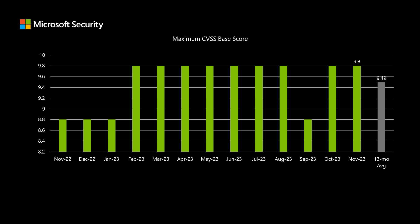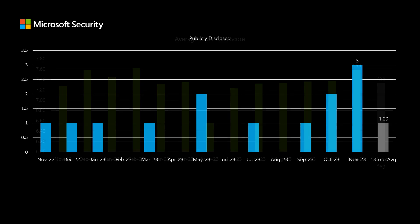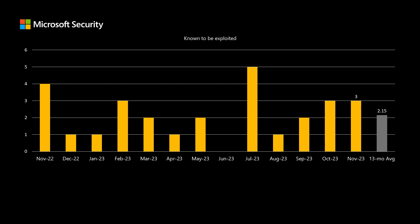The highest rated CVSS score in this release is 9.8, and we've been averaging just about 9.5 over the past 13 months. The average CVSS score this month is 7.59, which is a little bit higher than our average over the past 13 months of 7.33. There are three publicly disclosed vulnerabilities in today's set; we've been averaging one over the past 13 months. And there are three vulnerabilities known to be exploited in the wild, where we've been averaging just over two per release.